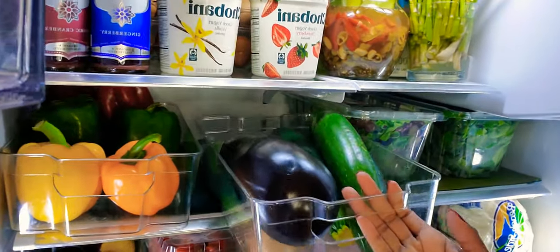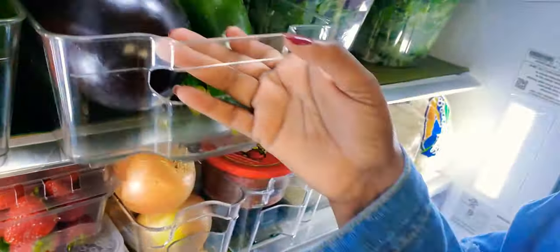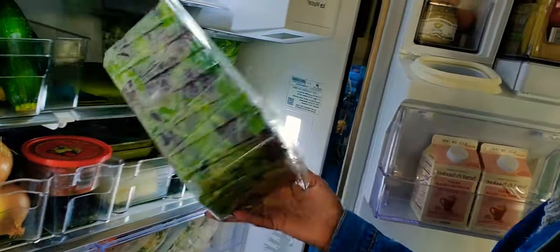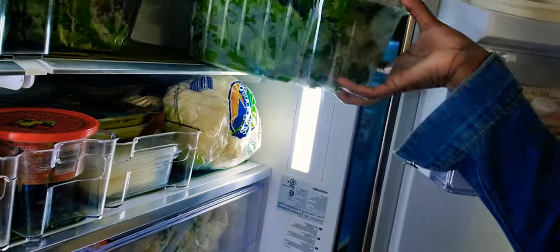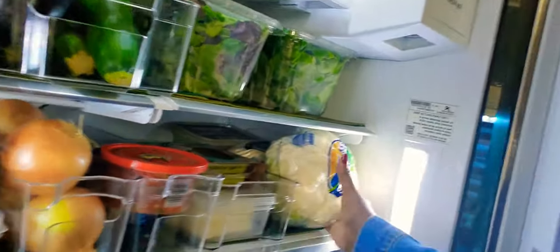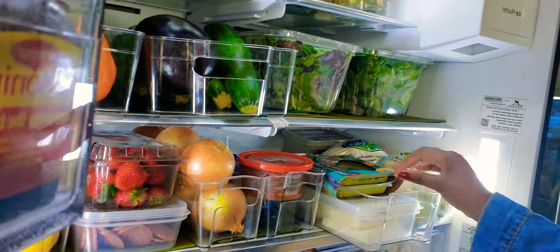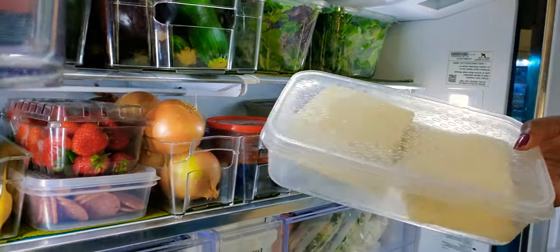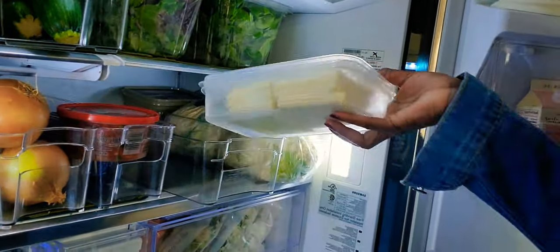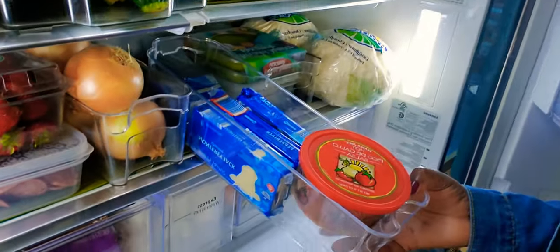I'm using some bins that you can find anywhere — Amazon, HomeGoods — to organize my vegetables. I try to organize them by colors; it just makes it more visually pleasant. These are a mix of salad already in the can, just left there for easy packing. Same thing with the spinach. When you use all the bins and still have space left, you just try to organize anything else. I use a clear container for my cheeses so I can see if I need to buy more and manage my groceries overall.